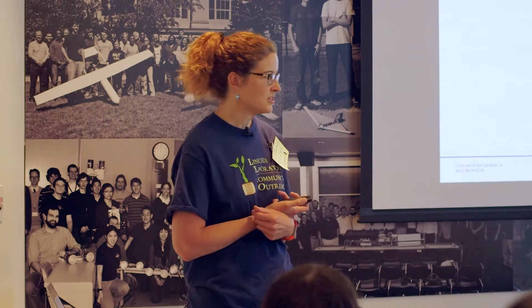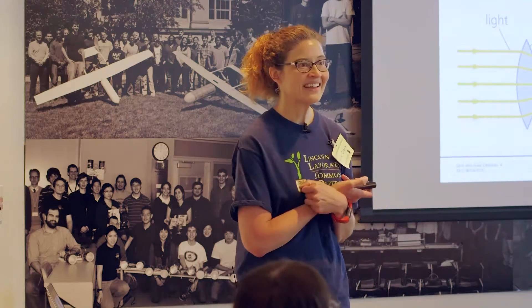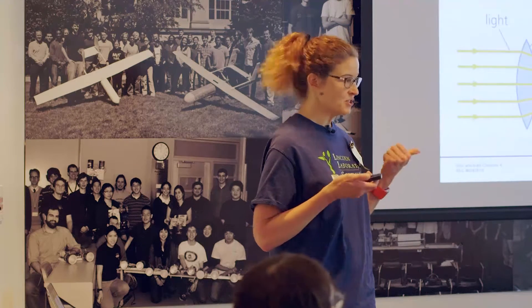A camera is an optical instrument for recording or capturing images. Really there are two basic components. First, you have to collect the light — focus your energy, whether it's visible light or other types. Once you have that light where you want it, you need something to record it: a detector. Old school, that was film; now it's CCDs and digital images. Those are basically the two things you need for a camera, and from there, sky's the limit.